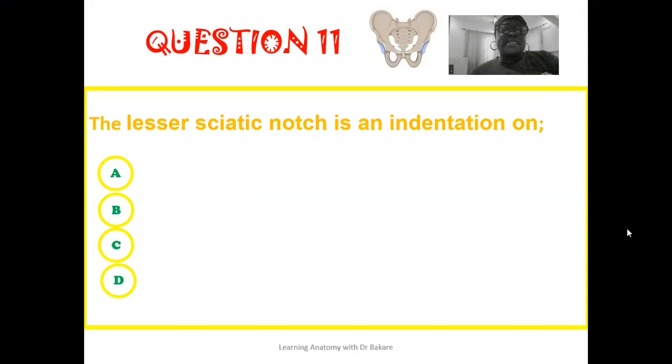The eleventh question: the lesser sciatic notch is an indentation on — is it an indentation on the pubis, the ischium, the ilium, or the sacrum?